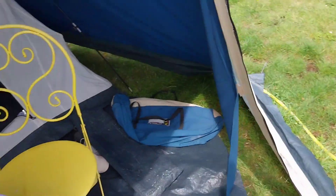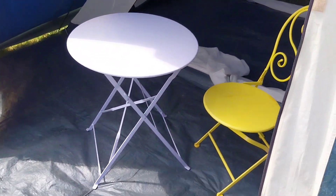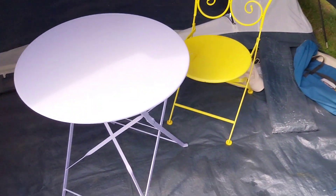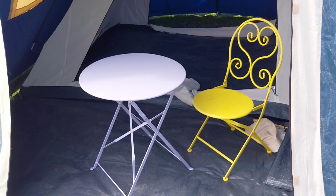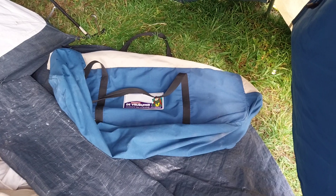I've put the table and chairs in there just to give you an idea of the space in the porch. It's quite usable. A family of four with a table in there is going to be difficult to be fair, but for two or three this tent is absolutely brilliant. It packs down - there's the bag that holds it all.